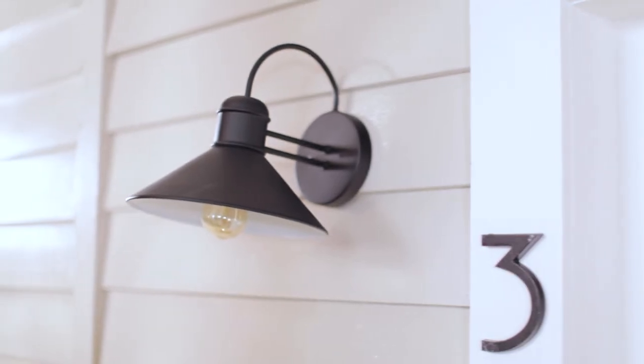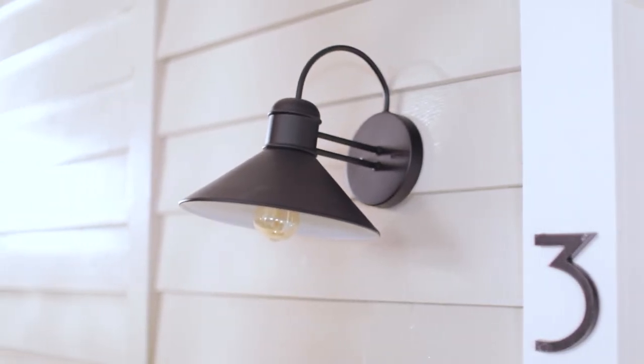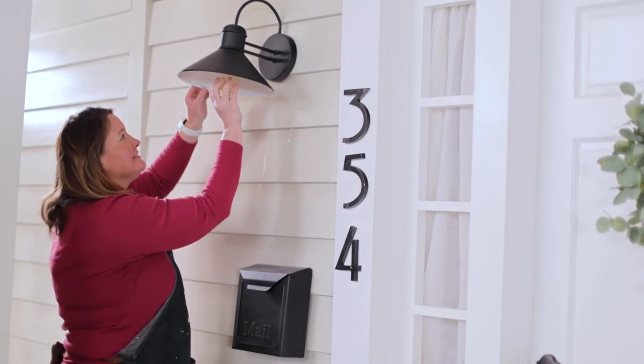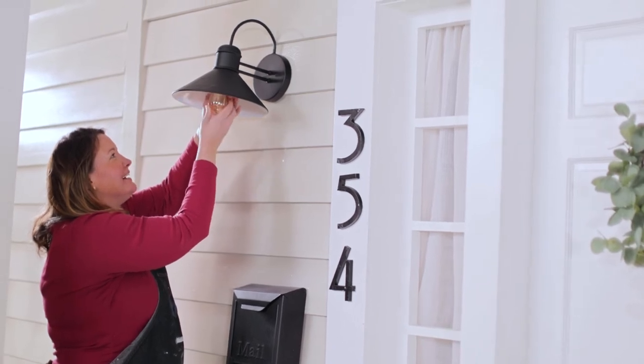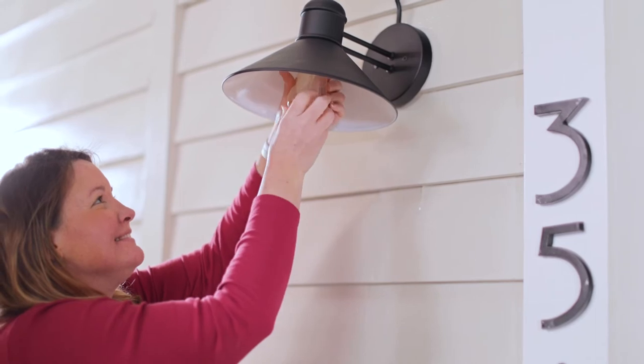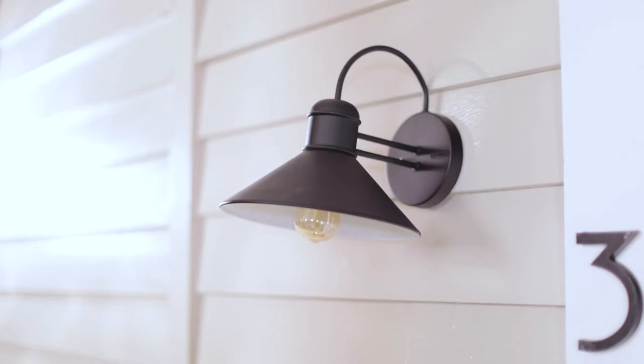Tip three: improve the light fixtures and lighting. Potential buyers drive by day and night to see if the home is worth a showing. If your light fixtures are out of date, take time to change them to a modern look and feel. Make sure all your light bulbs match — daylight here and warm light there can throw things off. Make them consistent and consider using LEDs.